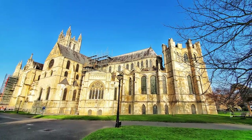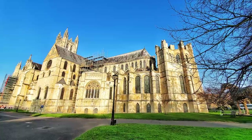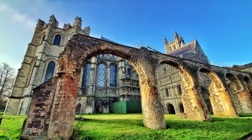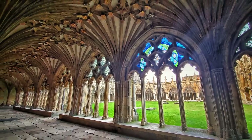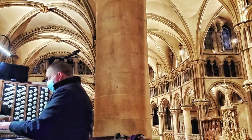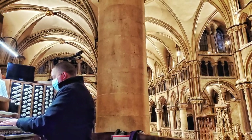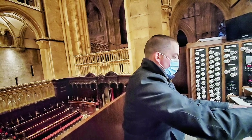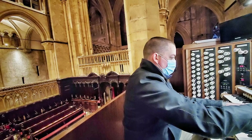First, we go to Canterbury Cathedral, down in southeastern England. The cathedral here was founded over 1,400 years ago, in the year 597, though the current organ is a baby by comparison, having only been here since 1886. And it was newly restored and expanded in 2020, and here when I visited in January of 2022, I was only the second American to have played it, following all that new work being completed.